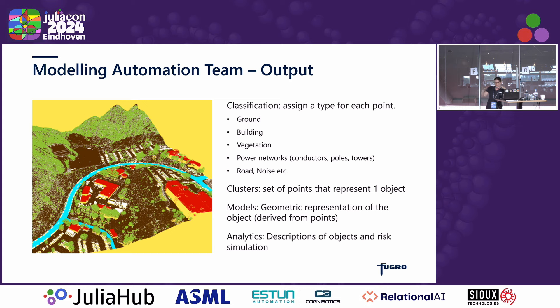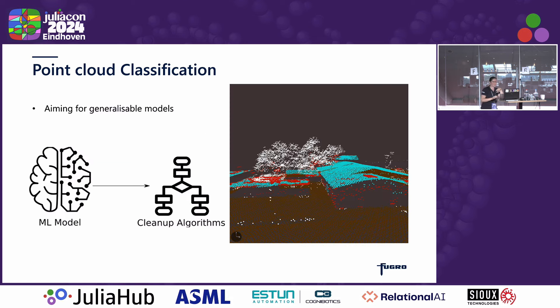Once we have all this information about our world, we can provide some analysis on top of that — a description of the objects themselves: how big is the tree, how big is the building, and how they interact. So, is this tree too close to your power line? I'm going to talk about the point cloud classification because it's our most productionized pipeline, and how we do this at scale.